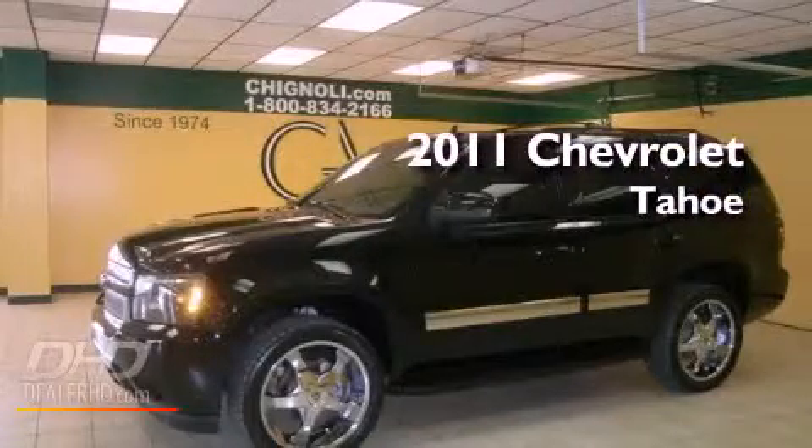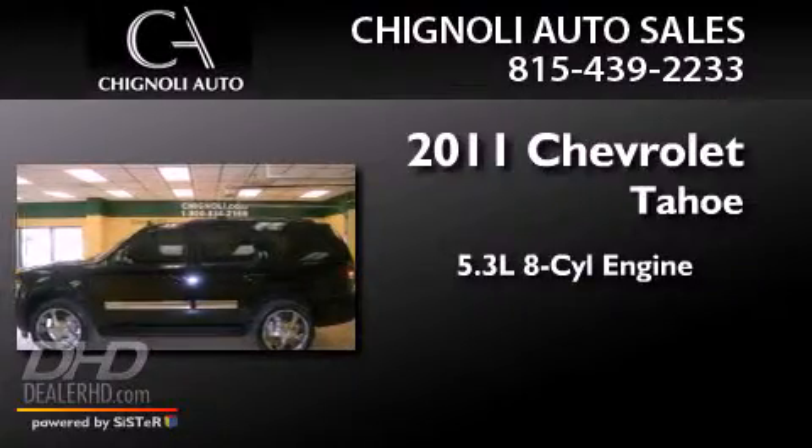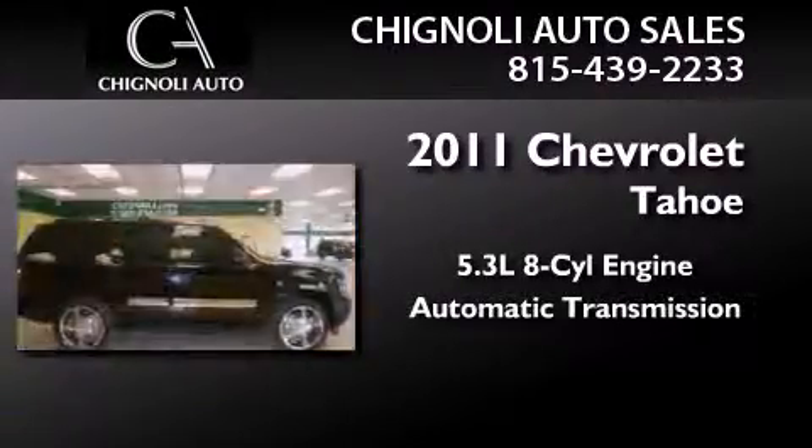This is a 2011 Chevrolet Tahoe. It features a 5.3 liter 8-cylinder engine, an automatic transmission, and 4-wheel drive.